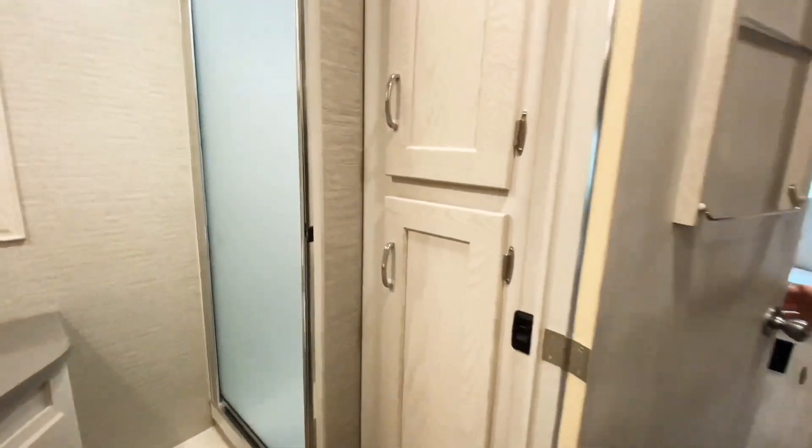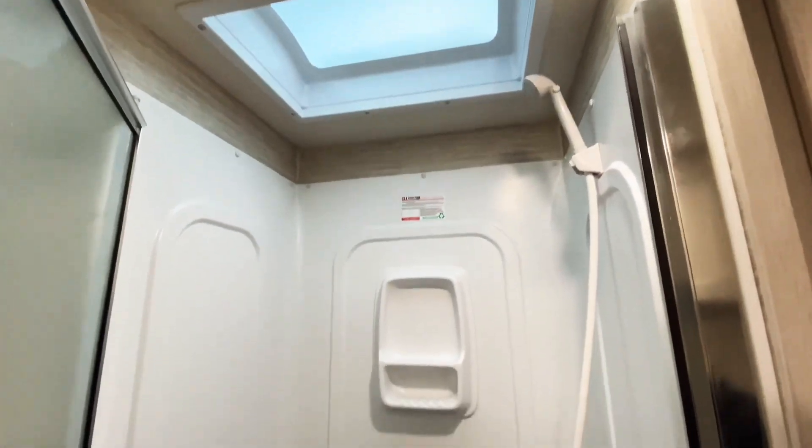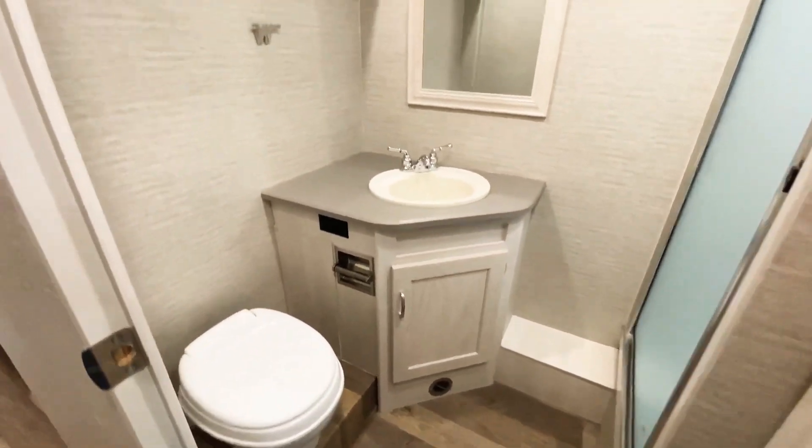First off, we've got our linen closet right there around the corner. Walk-in shower there with a skylight up above that. We also have an exhaust vent right in front of that shower. We have a sink right there with storage down below and also above it, and also our toilet right there.